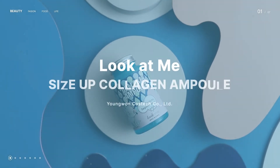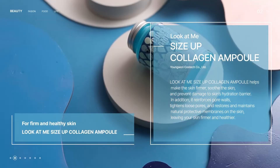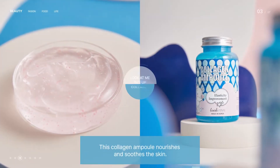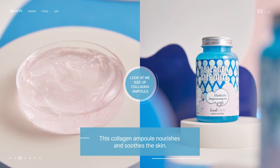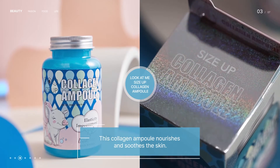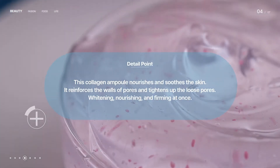Look at Me Size Up Collagen Ampoule — this collagen ampoule keeps your skin firmer and healthier. It nourishes and soothes the skin, tightening up the loose pores as it absorbs fast.